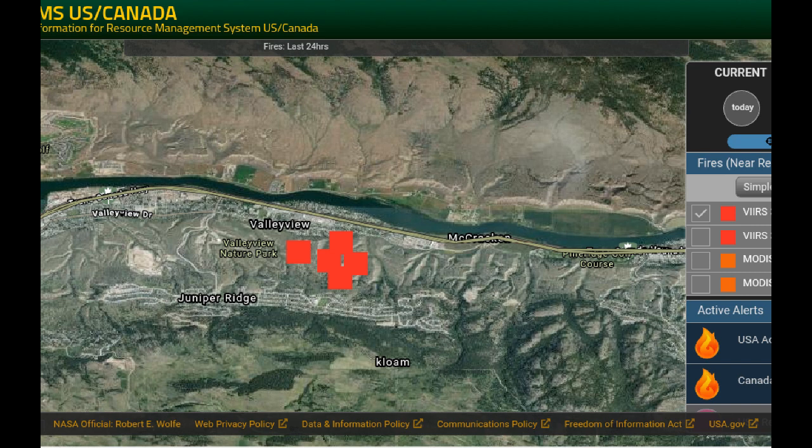We'll jump back to the MODIS system to see the difference in accuracy. Here are the orange squares of the MODIS system, captured about 12 hours ago. Now we're looking at the VIIRS — that's the Visible Infrared Imaging Radiometer Suite — and its accuracy can be a little bit better depending on where that orbital path is of the satellite.